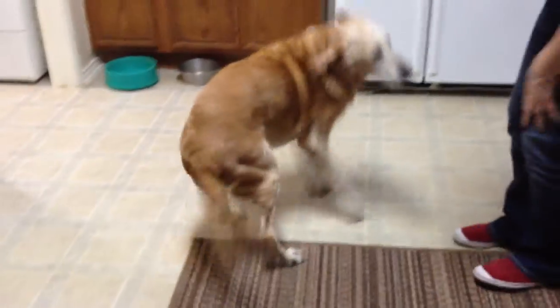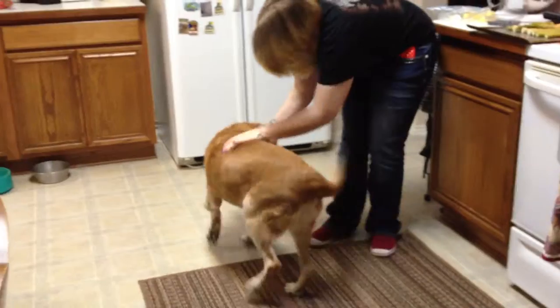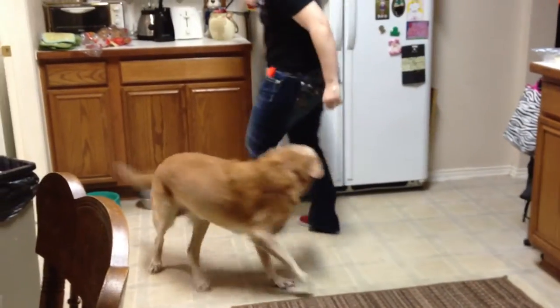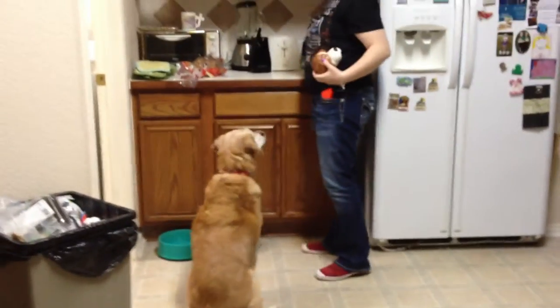What are you doing? She doesn't know that she's an elderly dog. Look at her — she runs like she's still two. Stormy, the healthy dog. I'm trying to get hit! Stormy, the healthy dog.